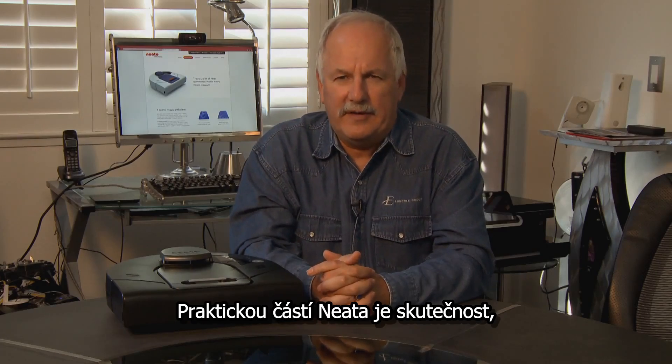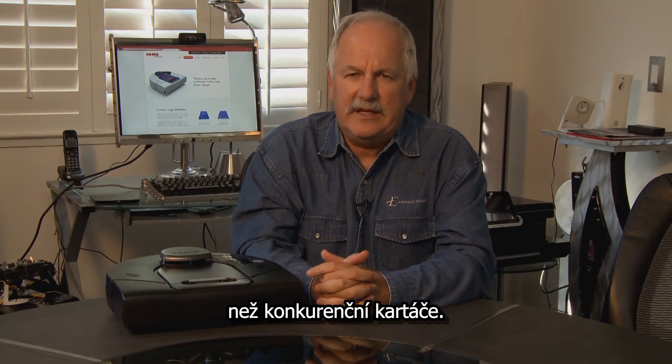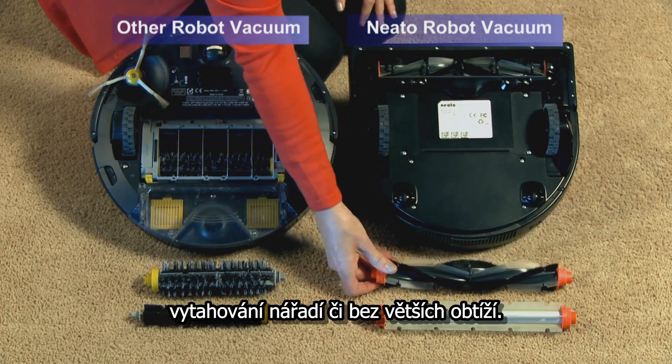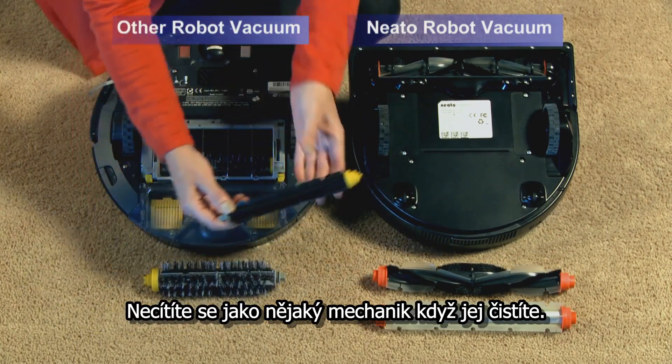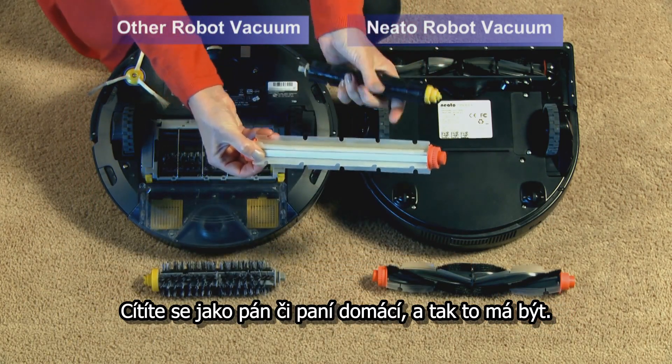A handy part of the Neato is the fact that when you do get it clogged up with hair around the brushes, it's far easier to clean than the competition. It allows you to open the thing up and fix the problem without pulling out tools or going through a great deal of difficulty. You don't feel like you're a mechanic when you're fixing this thing — you feel like you're a homeowner, and that's the way it ought to be.